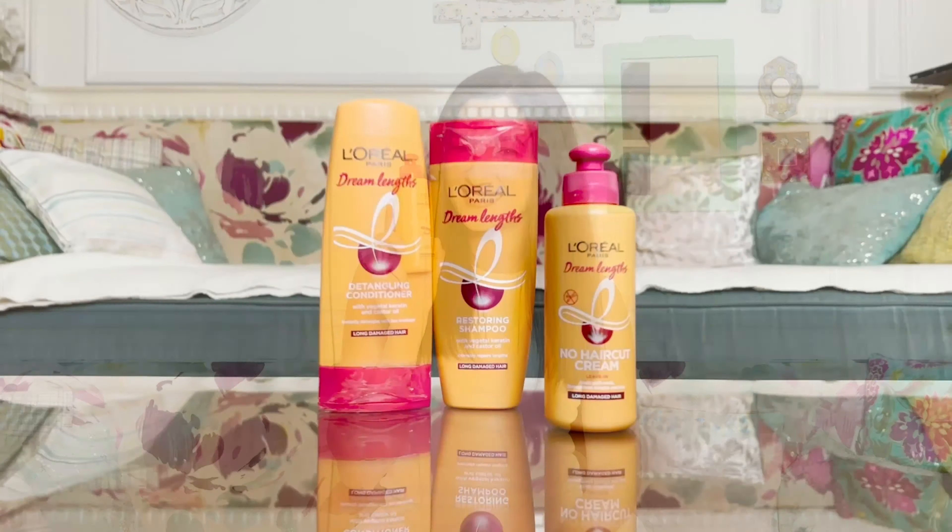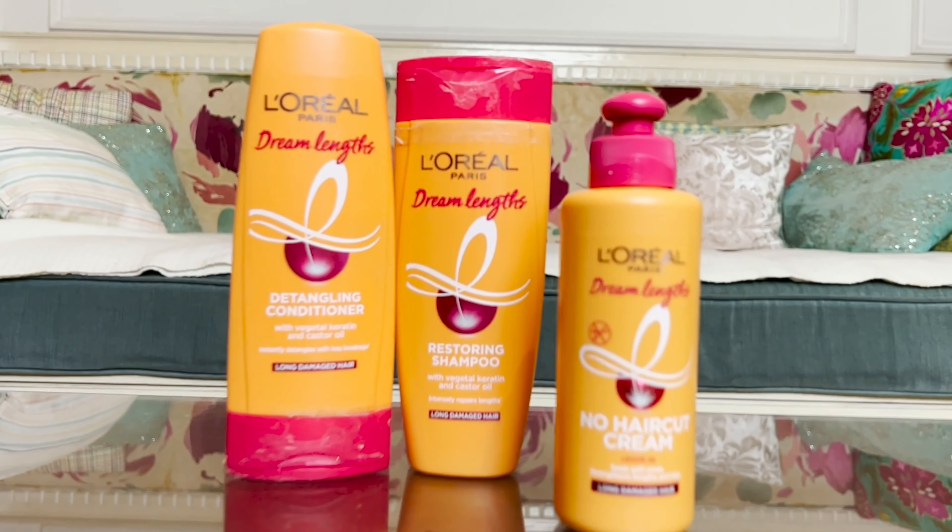The three powerful ingredients are keratin, castor oil, and vitamin E. I'm going to show you how this works and how you must apply it. So take about a walnut size of the L'Oréal Paris Dream Lens No Hair Cut Cream and rub it all over your palms.